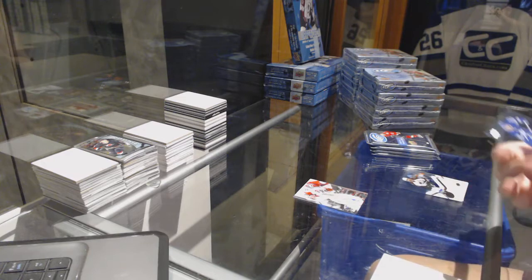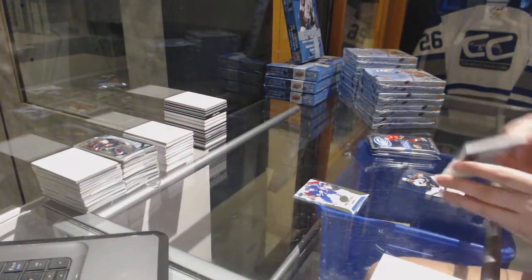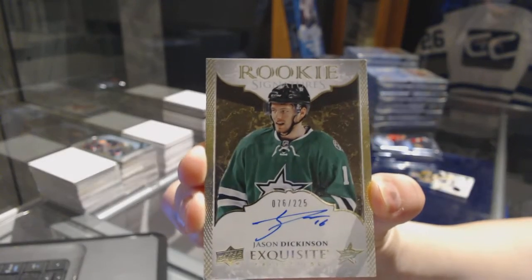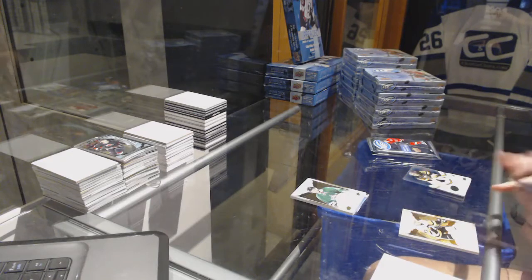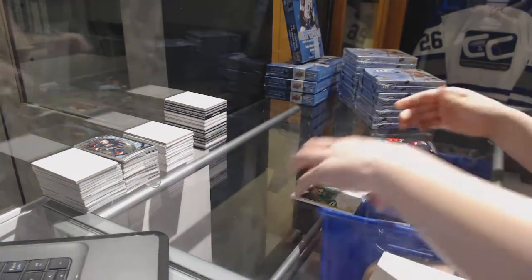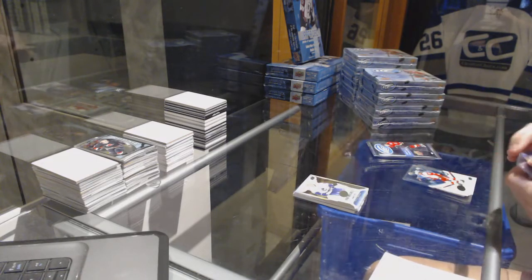We've got our Rookie Premieres numbered to 499 for the Toronto Maple Leafs, Connor Brown. We've got an Exquisite Rookie Auto numbered to 225 for the Dallas Stars, Jason Dickinson. We've got an Exquisite Rookie numbered 40 of 49 for the Pittsburgh Penguins, Dominic Simon. Exquisite Rookie numbered to 499, Dominic Simon. Rookie Premieres numbered to 1299, Nikita Tryamkin for the Vancouver Canucks.